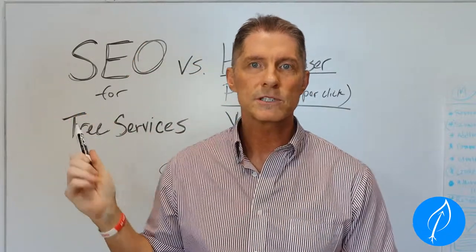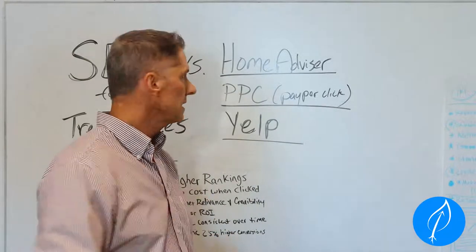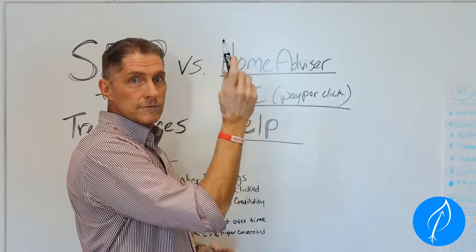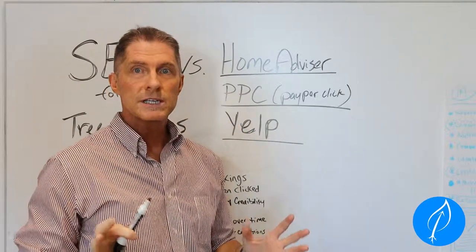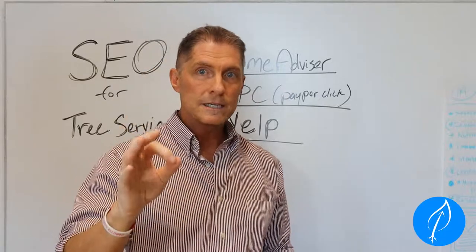Let's get right into it — we're going to check out SEO for tree services. We're going to go over a few things you guys are probably already using. One of the big ones is Home Advisor, another is pay-per-click with Google, and also Yelp. If you're using any of those, I'm sure you're paying quite a bit of money and hopefully getting leads and doing deals.